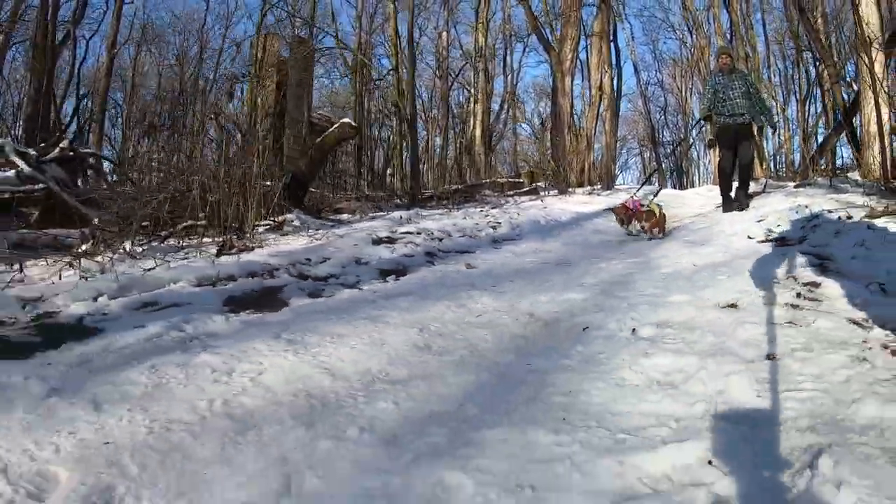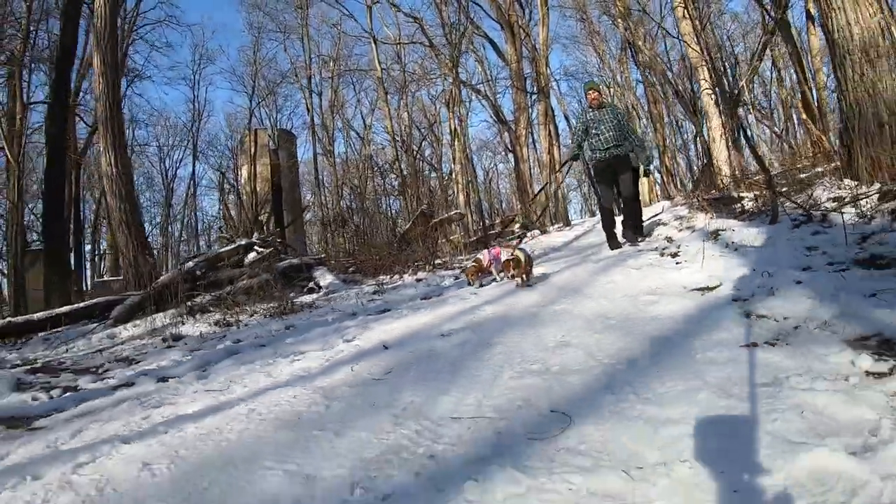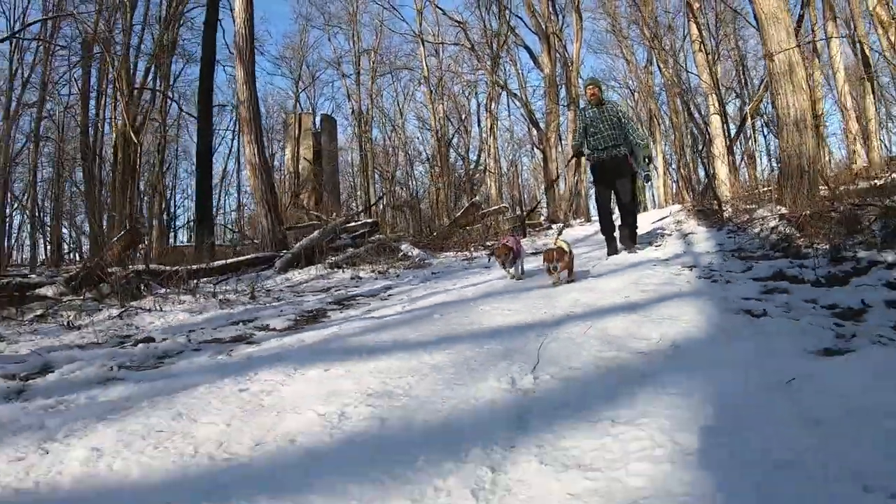Parts of the trail today were very icy — it's best to go slow down these long hills. We'd recommend some hiking crampons just to get a little bit more traction.